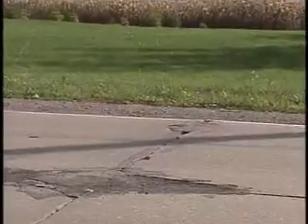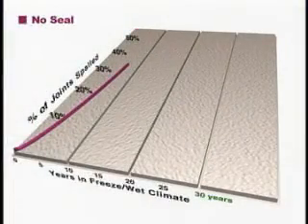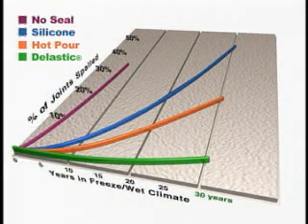Consider the problem of spalling, for example. Not using a sealant results in a large number of spalls over time. Silicone and hot pour sealants help reduce the number of spalls, but the elastic neoprene outperforms them all, with the least amount of spalls over time.